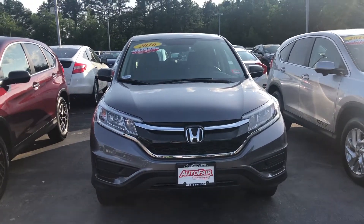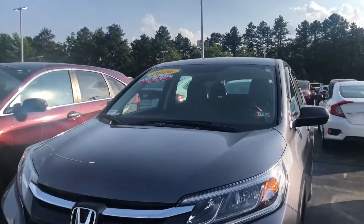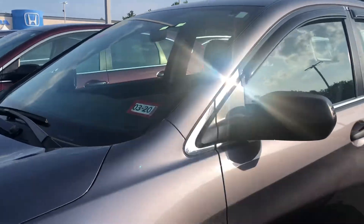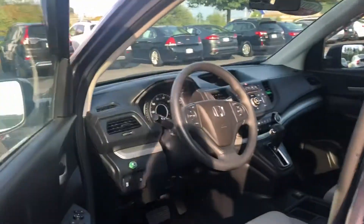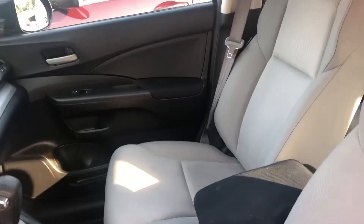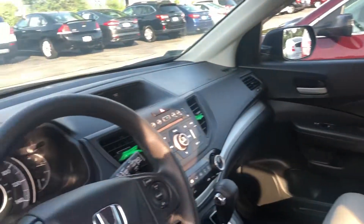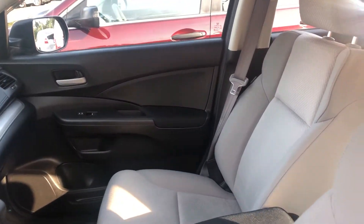Hey T Laura, at AutoFair Honda, just wanted to give you a quick walk around of your new 2016 Honda CRV LX in a modern steel metallic. This vehicle has 32,000 miles on it, it's beautiful light interior, extremely clean, amazing. If you'd like to know more about this vehicle, please feel free to give me a call.